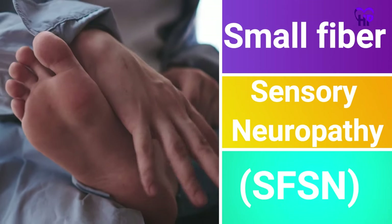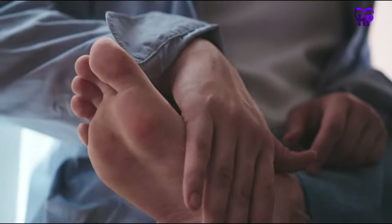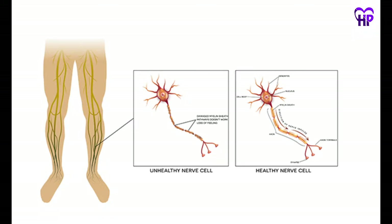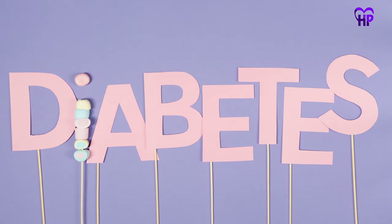Number 7: Small Fibre Sensory Neuropathy, or SFSN. SFSN is a painful neuropathy that often results in painful burning in the feet. Other symptoms include loss of feeling in the feet and short bursts of pain. It occurs as a result of loss of myelin sheath which covers and protects nerve fibers. Although the cause is unknown in most cases, diabetes can be involved.